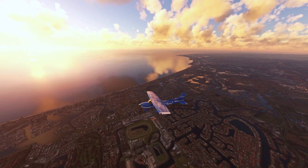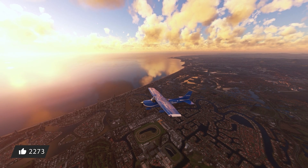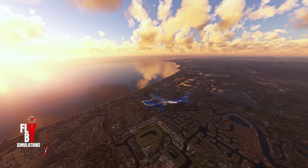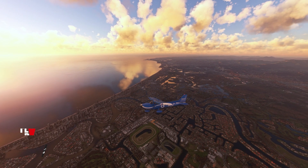Unfortunately, those are the only images provided for now, but rest assured we here at Fly By Simulations will be sure to keep you updated on everything the Headwind team has yet to offer going forward. We still have more news to cover, so don't go anywhere yet.